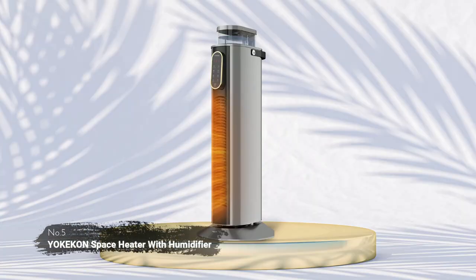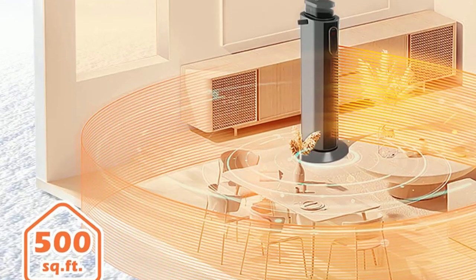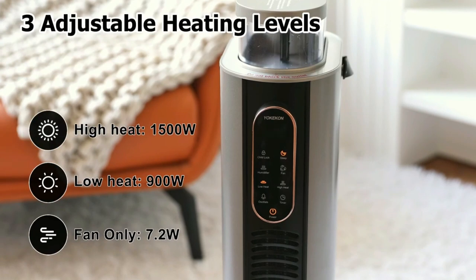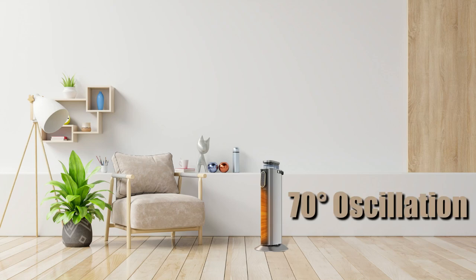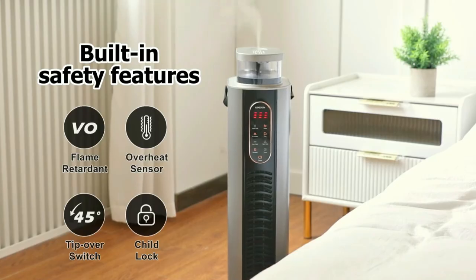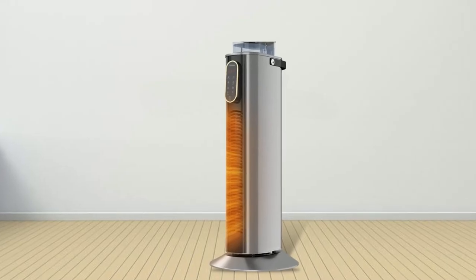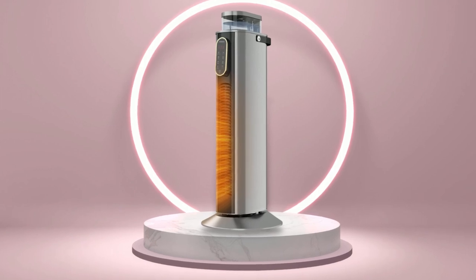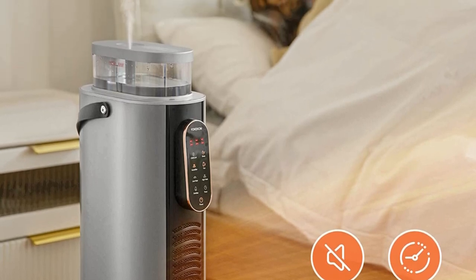At number five on the list is the YoKiKan Space Heater with Humidifier. This heater with humidifier offers 1,500 watts of heating power, making it ideal for larger rooms up to 500 square feet. It also has two heating modes — low heat and high heat — as well as a fan-only mode, so you can always find the perfect temperature setting. Its 70-degree oscillation helps spread the warmth evenly throughout the room. It comes with several safety features, including an overheat protection feature that automatically shuts off the unit when it gets too hot, an automatic tip-over switch, and a child lock that helps prevent children from accidentally turning on or altering settings. Its below-40-decibels noise level ensures quieter operation than many other space heaters on the market today.